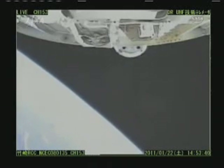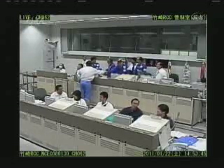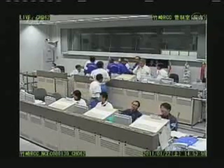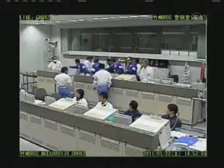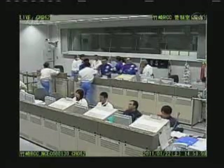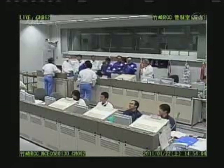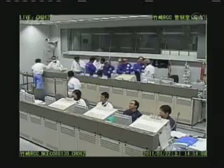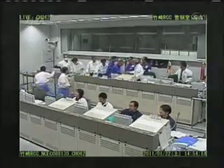This is the end of the live launch report of the HTV launch vehicle flight 2 with the Ko-notori 2 on board. The flight status of Ko-notori 2 will be announced at press conferences as well as through press releases. The live report of the HTV launch vehicle was from the Takesaki Range Control Center at the Tanegashima Space Center. Thank you very much.